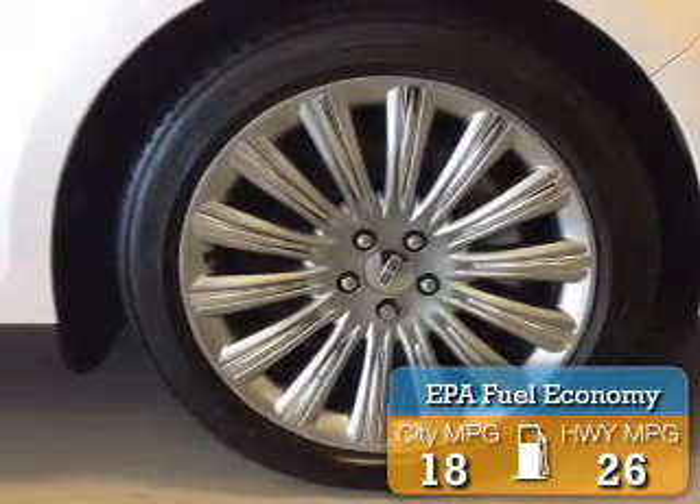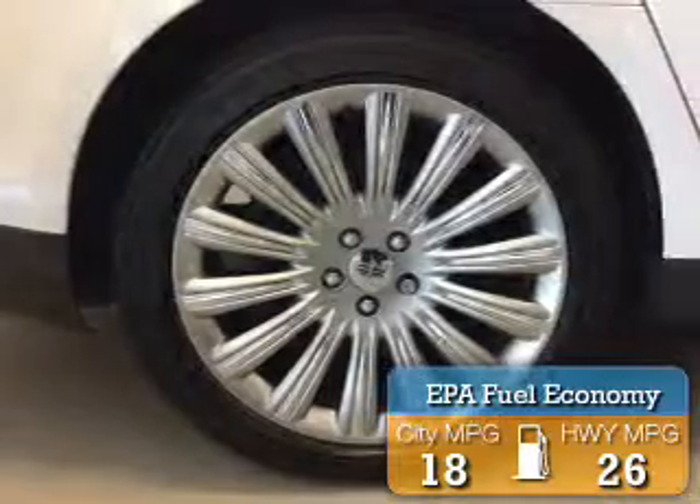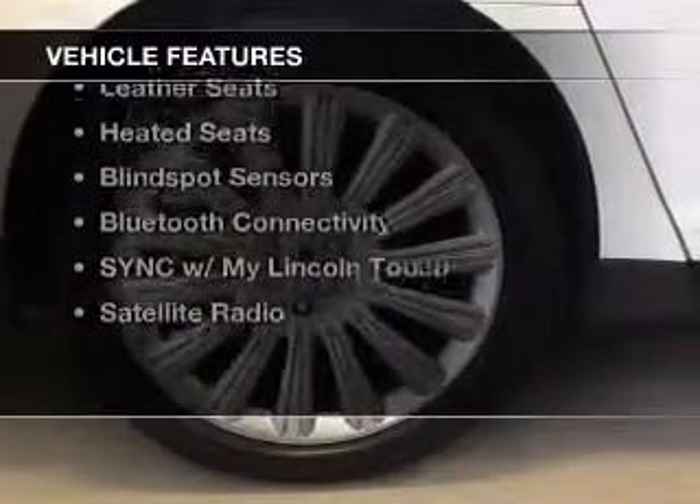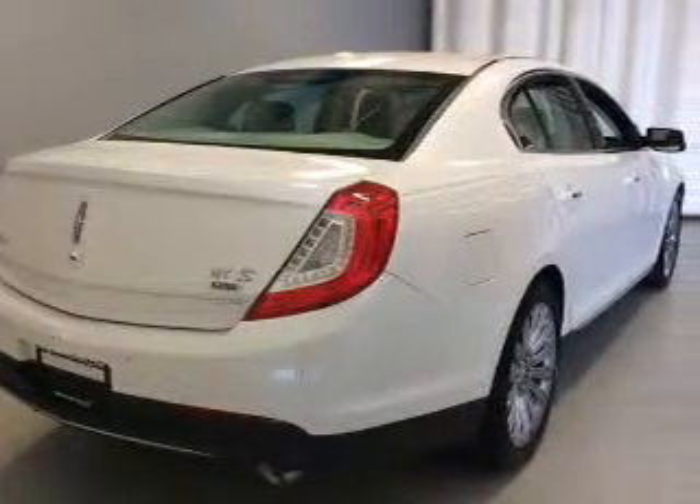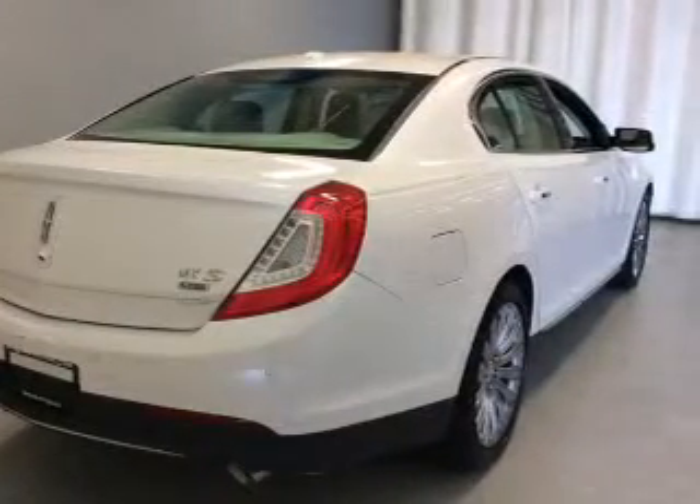Great fuel efficiency saves you money by requiring fewer trips to the gas station. The features include a sunroof, electric trunk, heated steering wheel, push-button start, and leather seats.